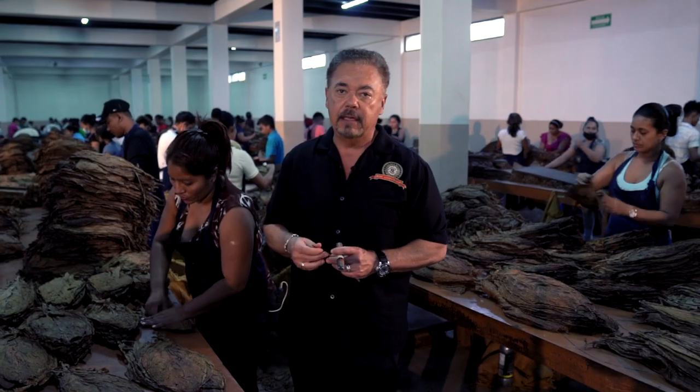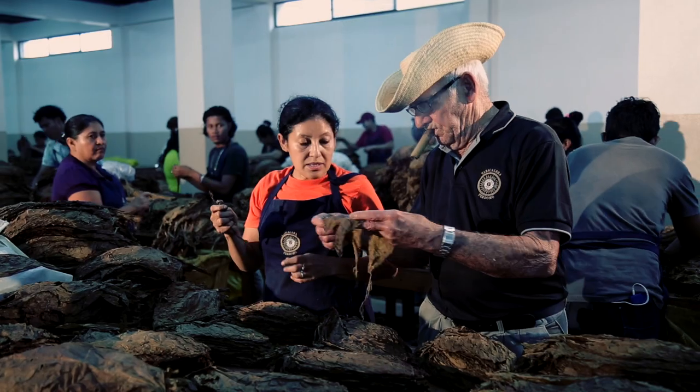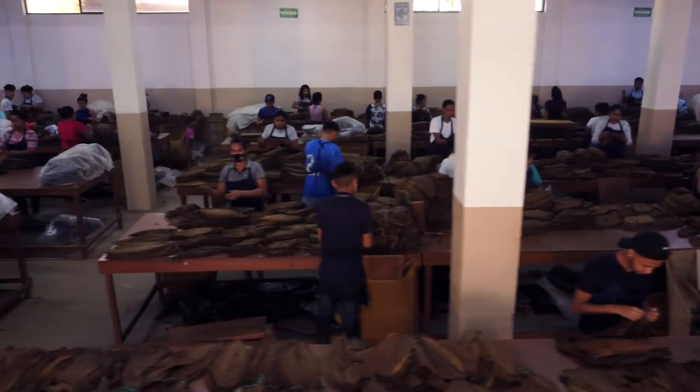Hope you enjoyed this segment. This is a very important aspect of tobacco, which is sorting and selecting tobaccos by size, width, and texture, and getting them ready where they're going to be filler, binder, and wrapper. This installation here does all those jobs and they do a wonderful job. Thank you.